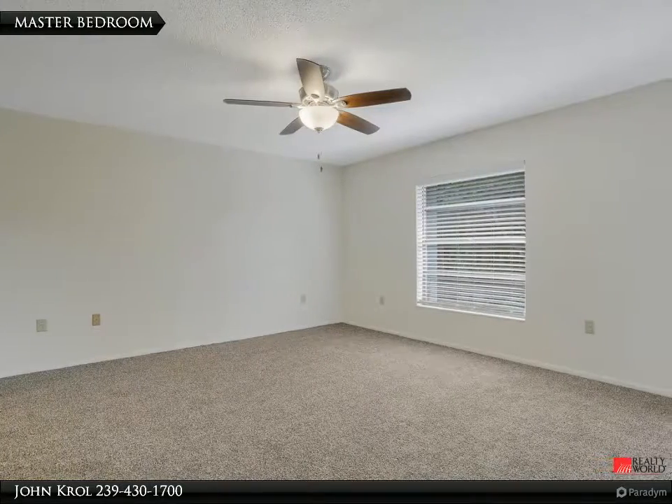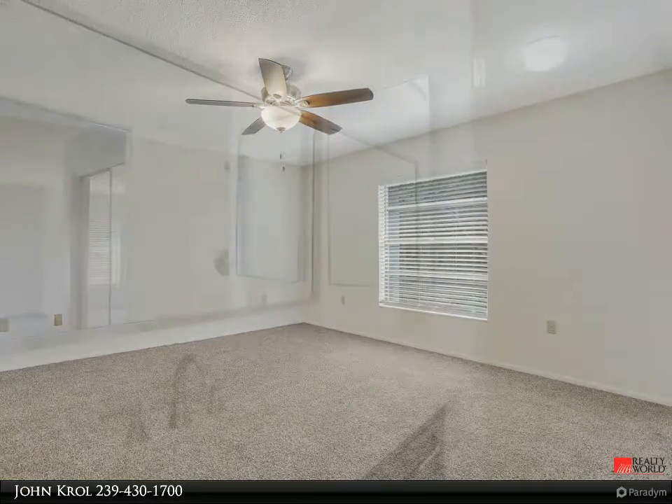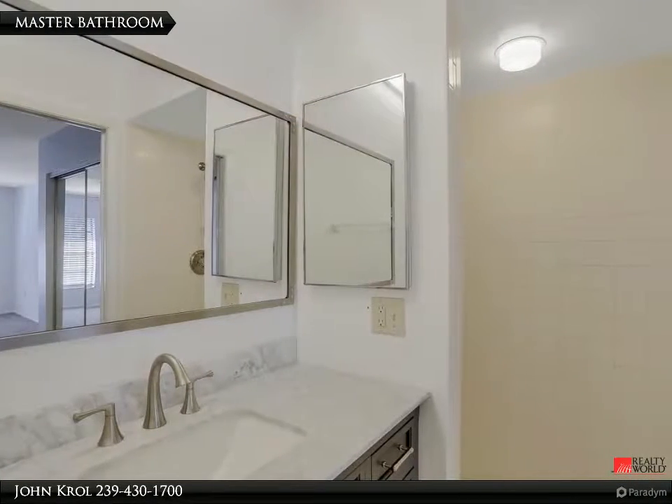The master bedroom is spacious and features glass sliding doors to the screened lanai. Master bathroom.